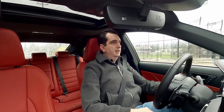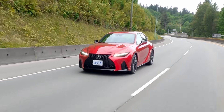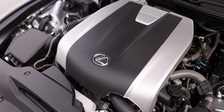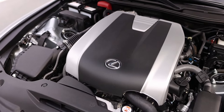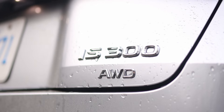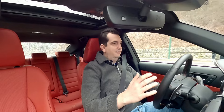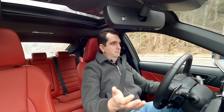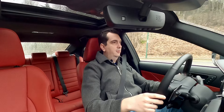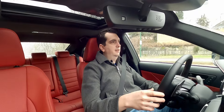Here in Canada the Lexus IS is available with two engines. There's the big V8 in the IS500, which I liked very much when I last drove it, and there's a 3.5 liter V6. However, if you're watching in the United States, you also have a third engine option — a 2.0 liter turbocharged four-cylinder available on the rear-wheel drive version of the IS300. But because I live in Canada, where everybody seems to think you must have all-wheel drive regardless of weather, we do not have any rear-wheel drive version of the Lexus IS apart from the V8.